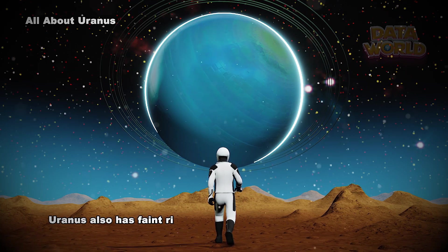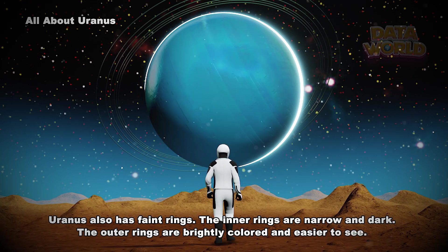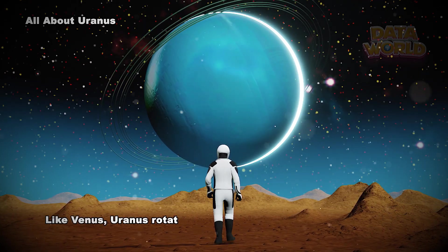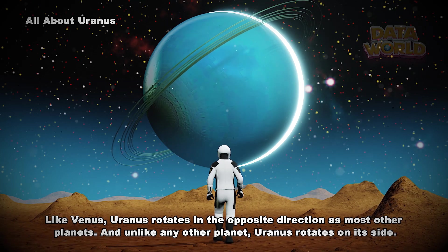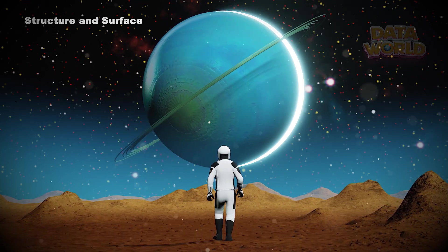Uranus also has faint rings. The inner rings are narrow and dark. The outer rings are brightly colored and easier to see. Like Venus, Uranus rotates in the opposite direction as most other planets. And unlike any other planet, Uranus rotates on its side.